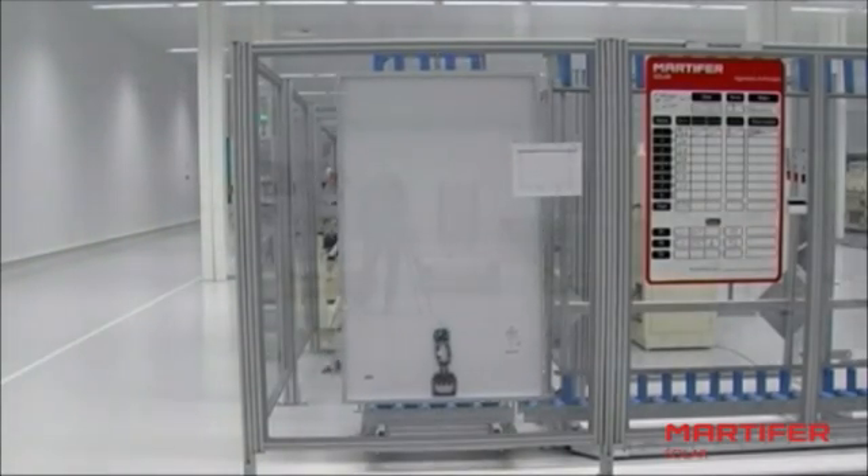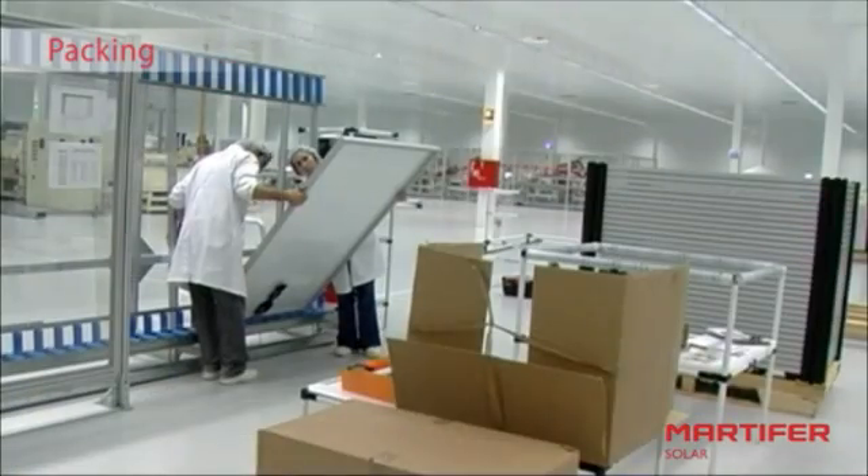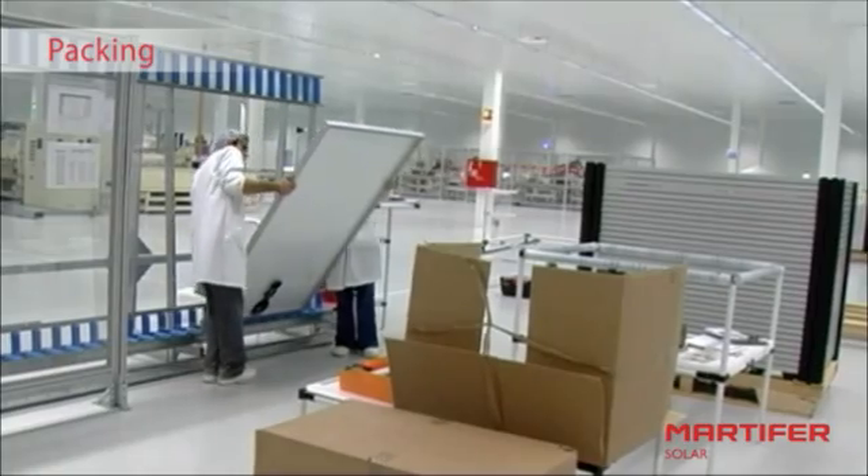Once the module has passed the last test, it is grouped by powers and is ready to be packaged in the most convenient and safe way.